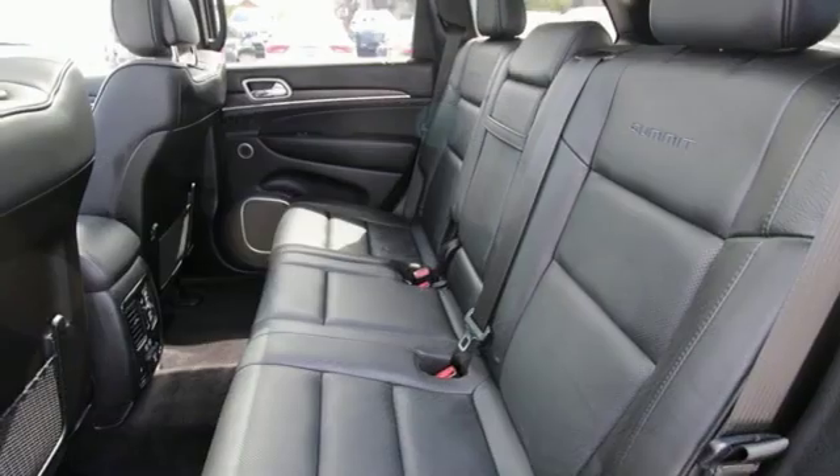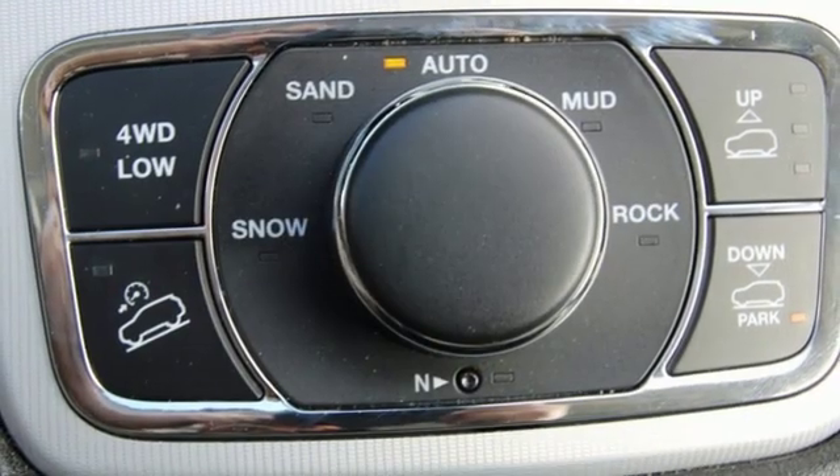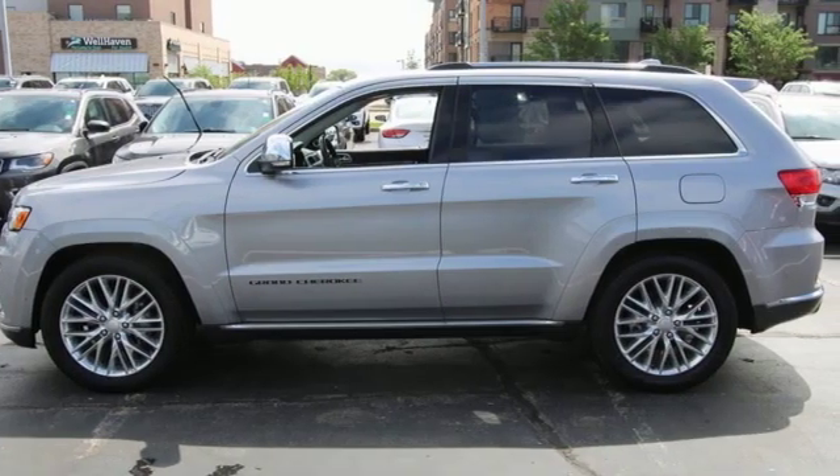Dual zone climate control, V6 engine, power sliding and tilting sunroof, height adjustable automatic with driver control suspension, and automatic transmission.